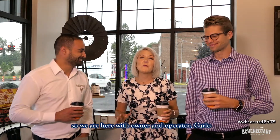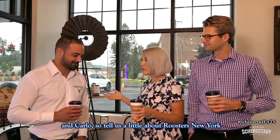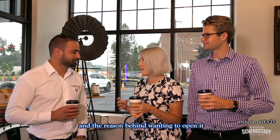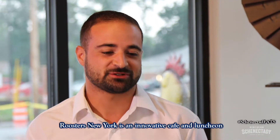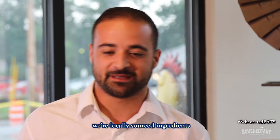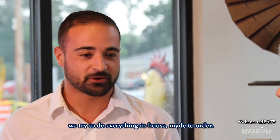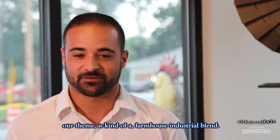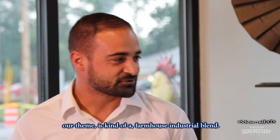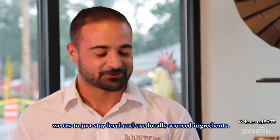We are here with owner and operator Carlo. Carlo, tell us a little bit about Roosters New York and the reason behind wanting to open it. Roosters New York is an innovative cafe and luncheon. We use locally sourced ingredients and we try to do everything in-house, made to order. We have no freezers, no microwaves. Our theme is kind of a farmhouse industrial blend and we try to stay local and use locally sourced ingredients.